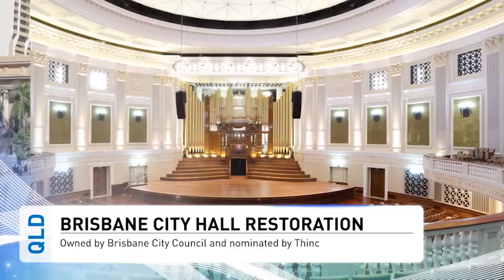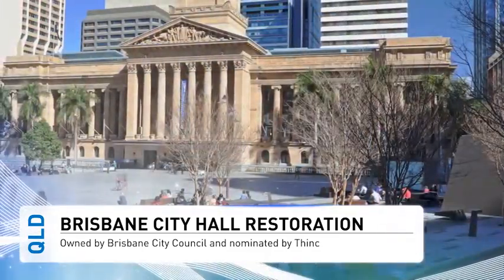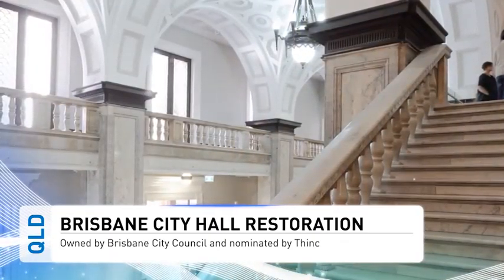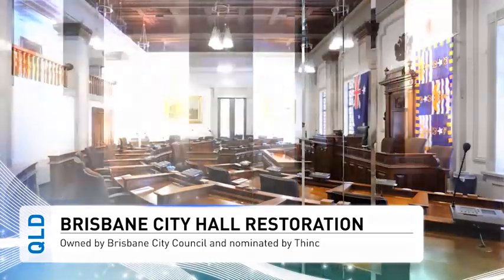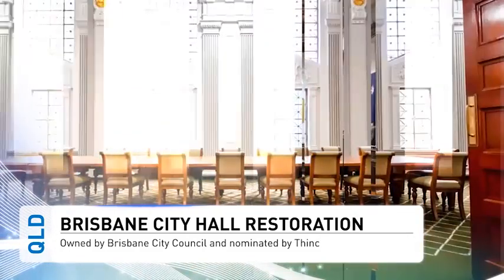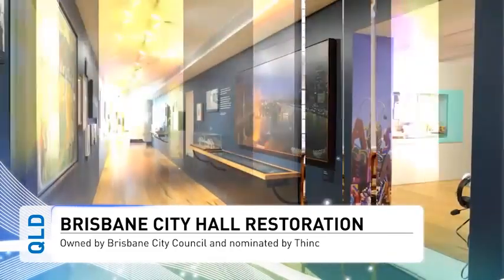The Brisbane City Hall restoration demonstrates how heritage buildings can be upgraded to meet new practice benchmarks without losing their character or charm. A thoughtful conservation using innovative technologies and state-of-the-art design has re-equipped the hall for its role at the centre of Brisbane's civic, cultural and community life.